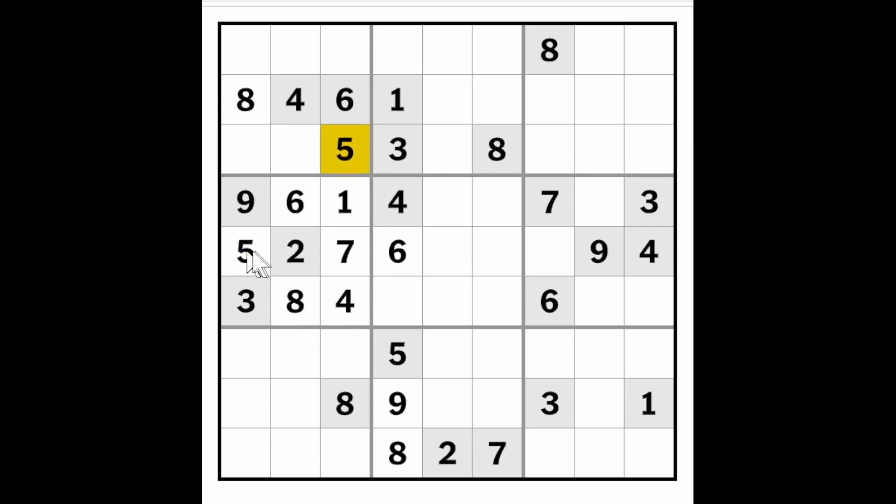So we got a five here, here, and here, putting a five in one of these two cells. We've got an eight going over here and an eight coming down here, so one of these will have to be an eight.